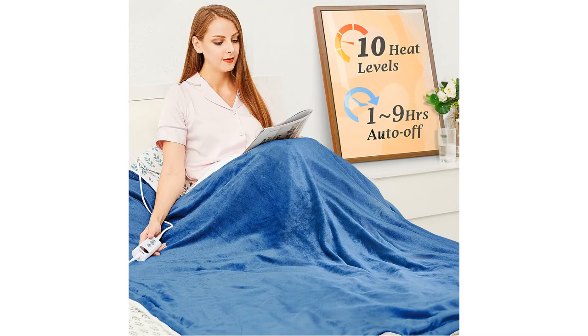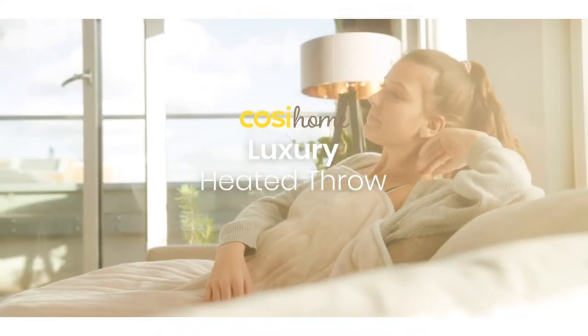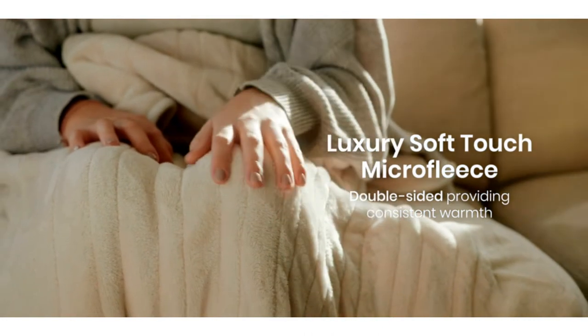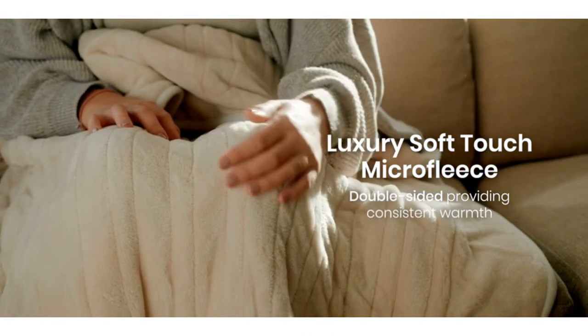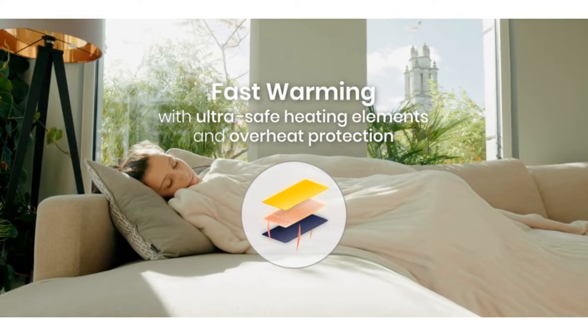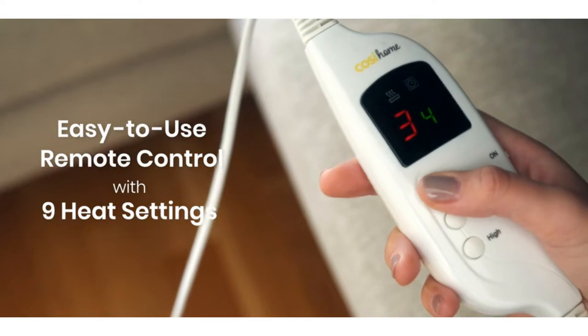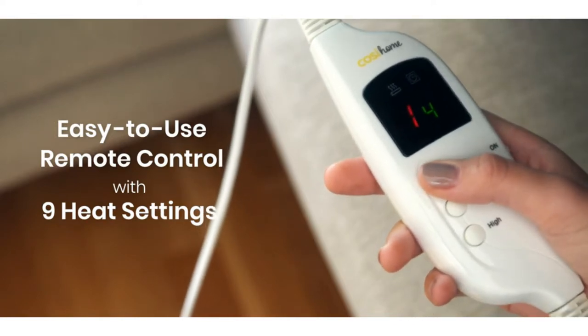When that first chill of the season hits, out come the cozy jumpers and the winter duvets, and the pricey utility bills. Electric blankets give an extra layer of snuggly warmth that feels just as glorious as it sounds. Plus, they're more energy-efficient and less costly than having the heating on throughout the house 24-7.